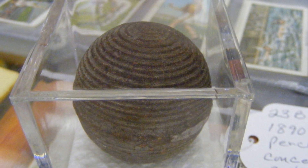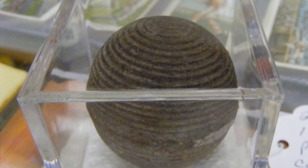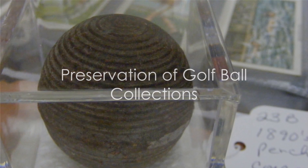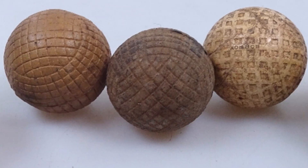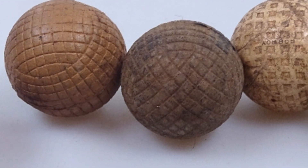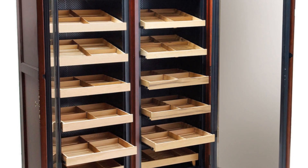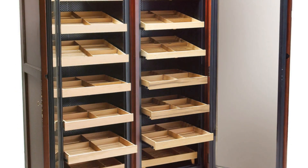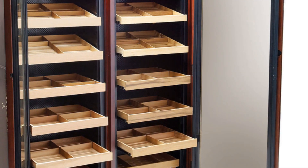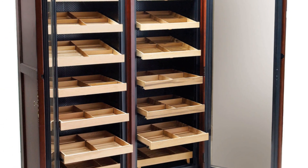Provenance research could involve tracking down certificates of authenticity, verifying signatures, or even consulting with golf historians and experts. Preservation is also a crucial aspect of golf ball collecting. These artifacts, especially older models, can be sensitive to light, heat, humidity, and physical damage. Therefore, collectors invest in climate-controlled display cases, ensuring that each ball is stored at optimal conditions to prevent decay and discoloration. Regular cleaning is also essential, using non-abrasive methods to maintain the ball's original state.